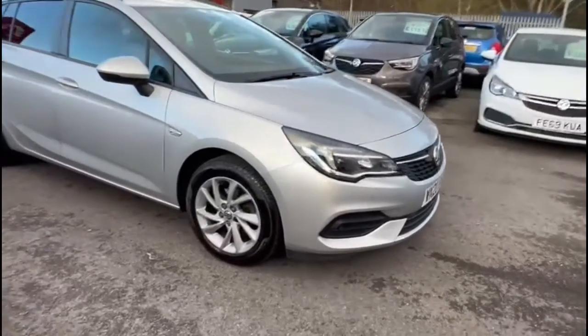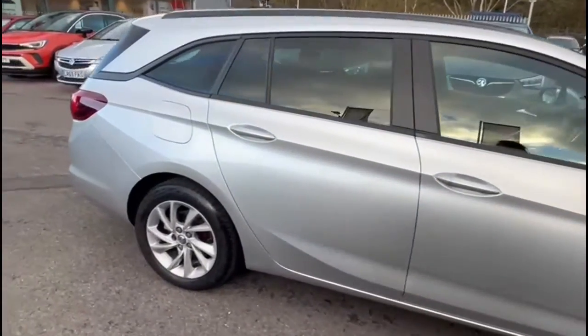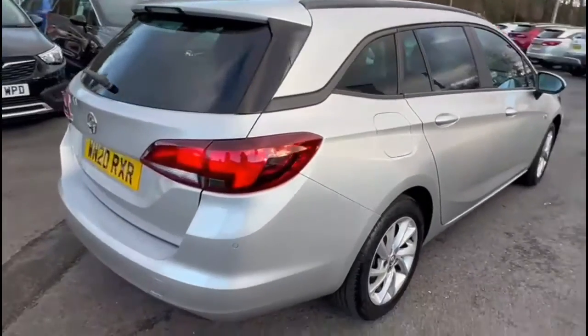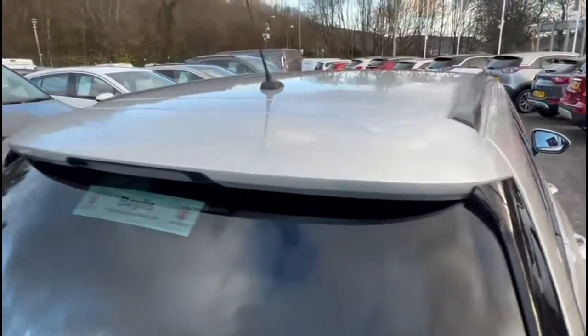Hello and welcome to Bayless Vauxhall. Today we are viewing a Vauxhall Astra Sports Tourer 1.2 Turbo SE. This vehicle has covered 57,323 miles and is finished in silver. It also comes with a Bayless warranty, with the option to extend it to 36 months.